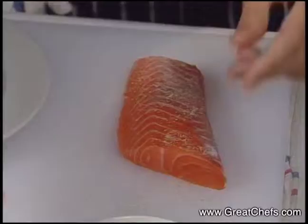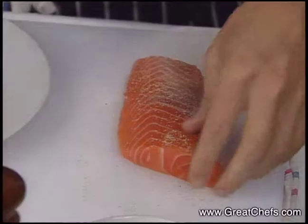The first course comes from Pablo Massé's classy restaurant in Rio de Janeiro. It's a treatment of salmon that involves crusting one side of a filet with whole mustard, coriander, and sesame seeds.